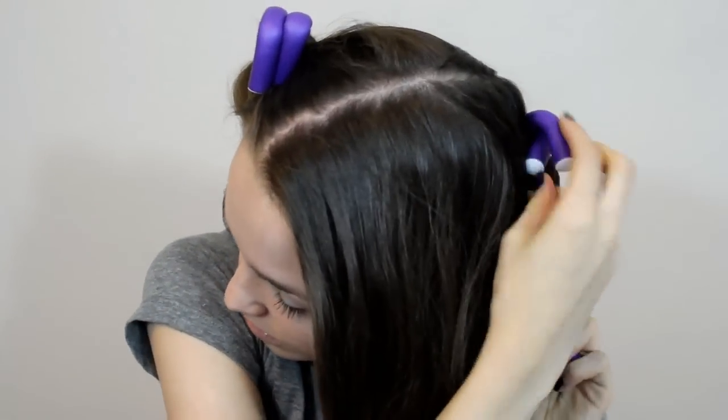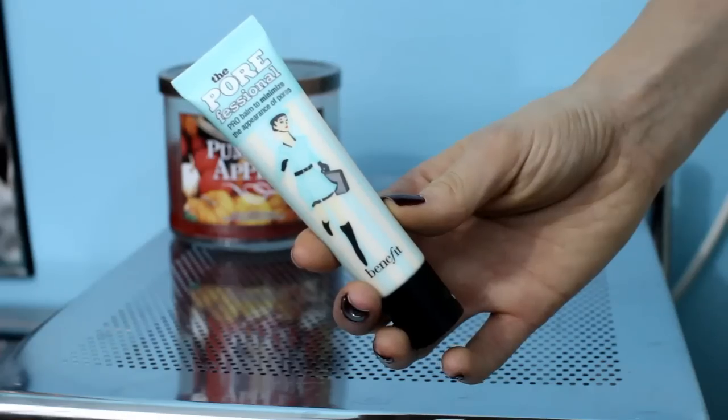Okay, so to get this look, I'm going to start off with my hair. I put my hair in these curlers the night before so I wouldn't have to worry about curling my hair in the morning, because it takes me a long time. Plus, this makes perfect heatless loose curls. Then for my makeup, I'm starting off with Benefit's the Porefessional because I want my makeup to last all day at Disneyland.